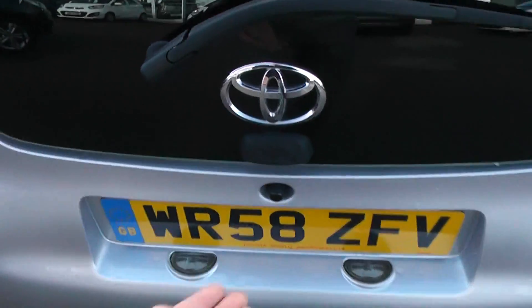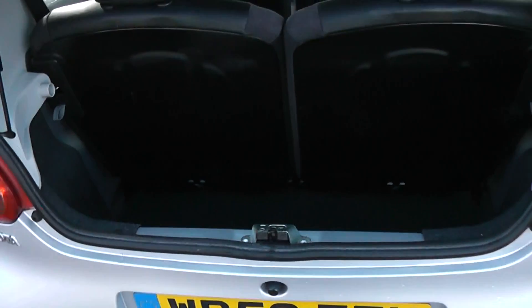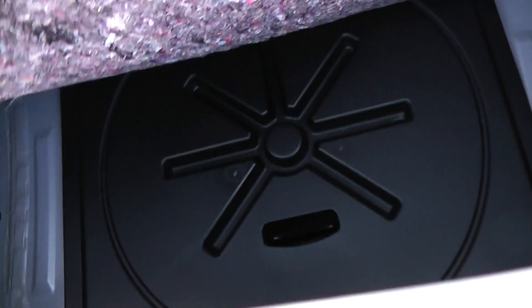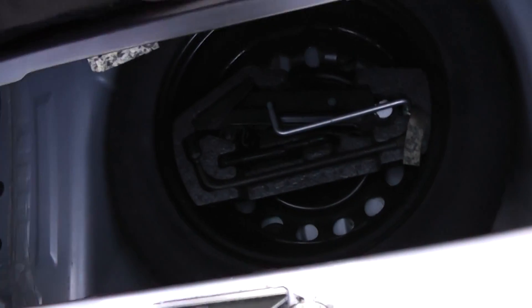Going into the boot now, there's a fair bit of space in the back here, with 50/50 split fold rear seats as well, so you can make some more space in the back if you need to. Underneath there is also a spare wheel complete with jack.